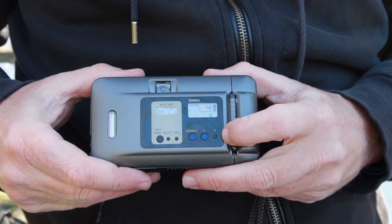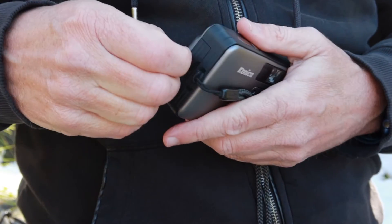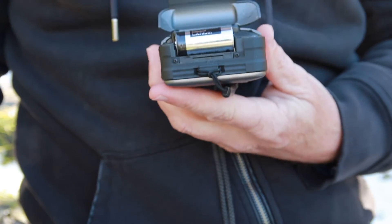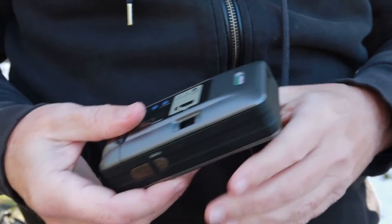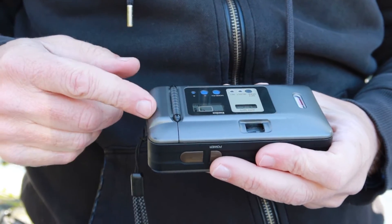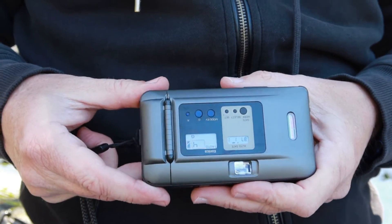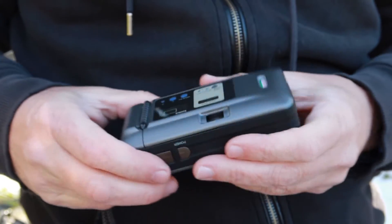We also have a self-timer button and a reset button located on the other side. The camera uses a CR123A lithium battery, which is quite easy to find and very common. It gives quite a long life — I've been using this same battery for testing a wide number of cameras and it's still fully charged. You should be able to get quite a large number of rolls of film out of one of these cameras with a single CR123A.